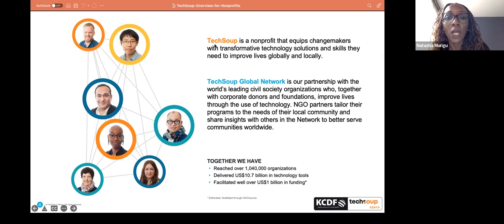This slide shows how the relationship works with the TechSoup program and network. TechSoup is a registered non-profit that provisions technology solutions and skills globally and locally to non-profits. The network has various partners from across the globe who reach different non-profits, faith-based organizations, NGOs, and CBOs. Together, we've reached over a million organizations globally, delivered over 10 billion in technology tools, and facilitated well over a billion US dollars in funding to these non-profits.